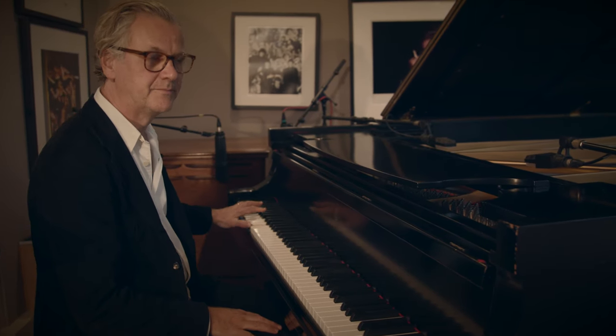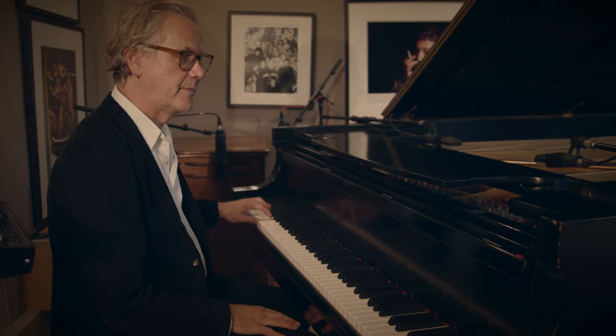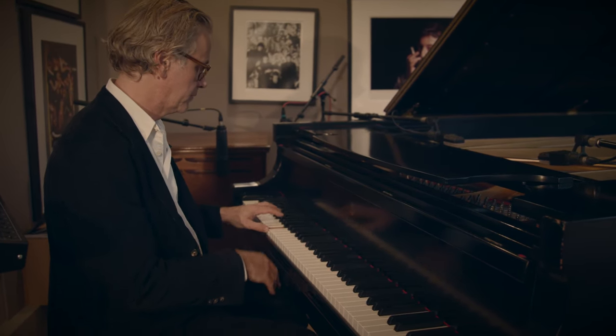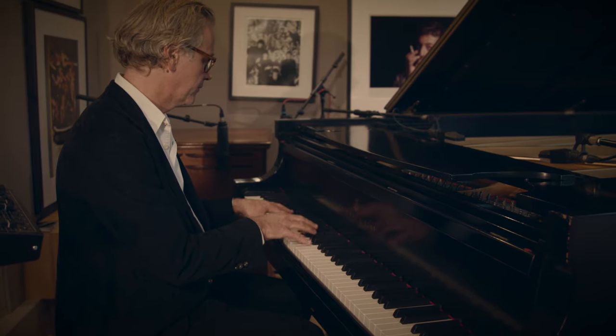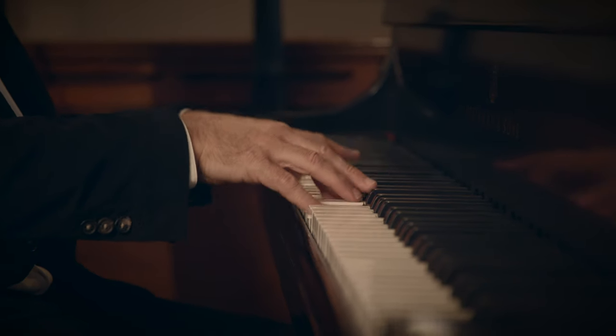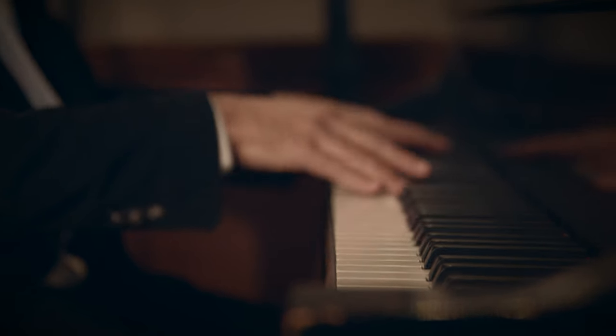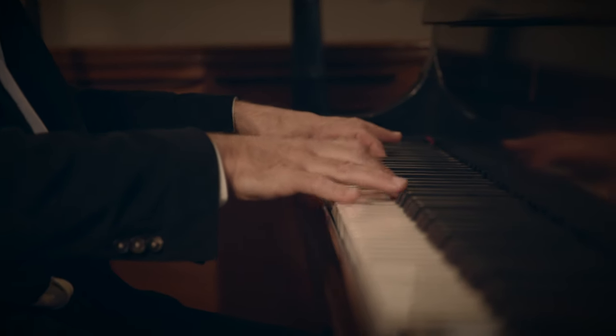And the bass end is just incredible. The Steinway D.